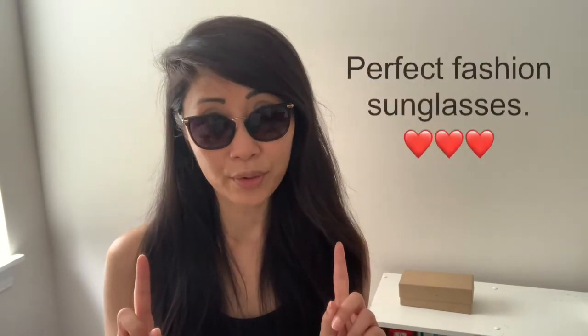Lastly, and again, I love the subtle hint of Burberry. My one dislike is that they're non-polarized, because polarized sunglasses reduce glare — that's important in the summer and when I'm driving. But for fashion glasses, these are perfect. Again, I'm happy with my purchase and happy to share my thoughts with you. See you next time.